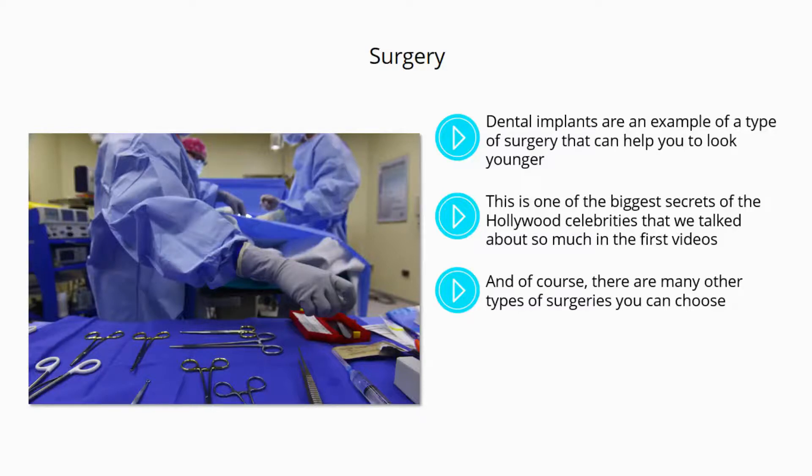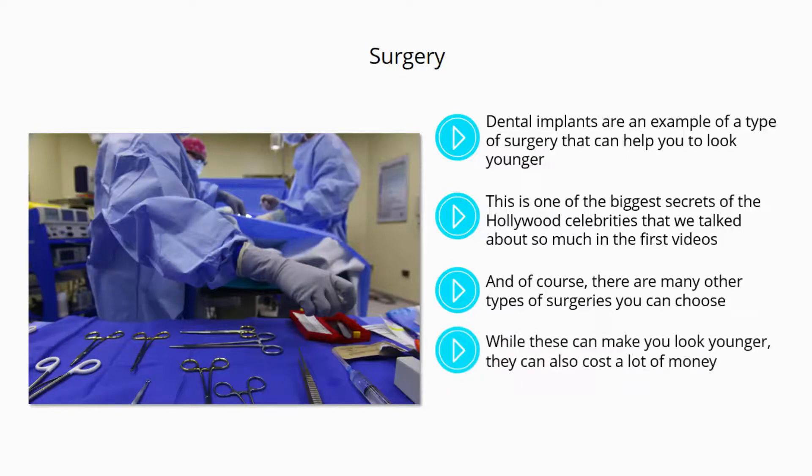And of course, there are many other types of surgeries you can choose. These include facelifts to remove wrinkles, using Botox and more. While these can make you look younger, they can also cost a lot of money, risk going wrong, and potentially result in looks that appear fake and unusual. We've all seen celebrities that have taken their surgery too far, and this is a fate that you will certainly want to avoid.